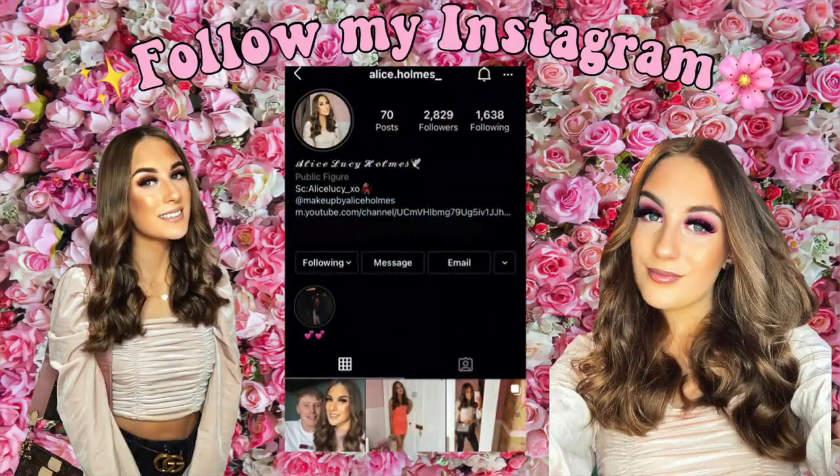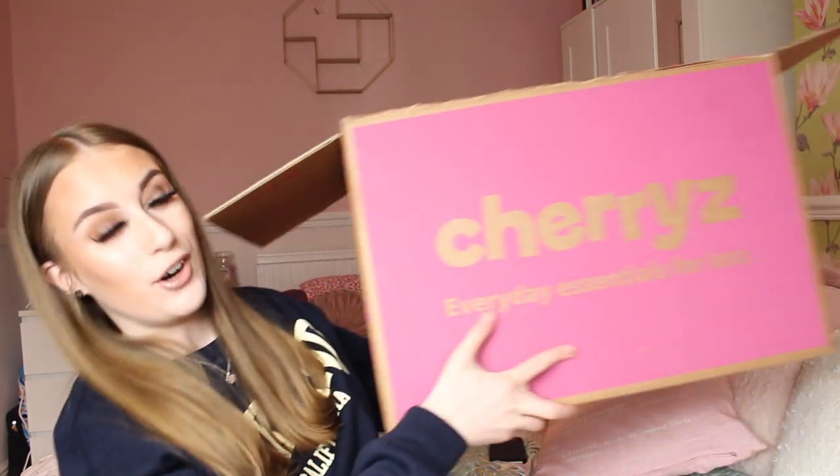Hello everybody, welcome back to my channel! You can see by the title of today's video, I am going to give you a very exciting haul, which is a huge Cherries haul. Have you seen the size of this box everybody? It is super heavy, there is so much stuff in here, I cannot wait to show you everything in this haul.